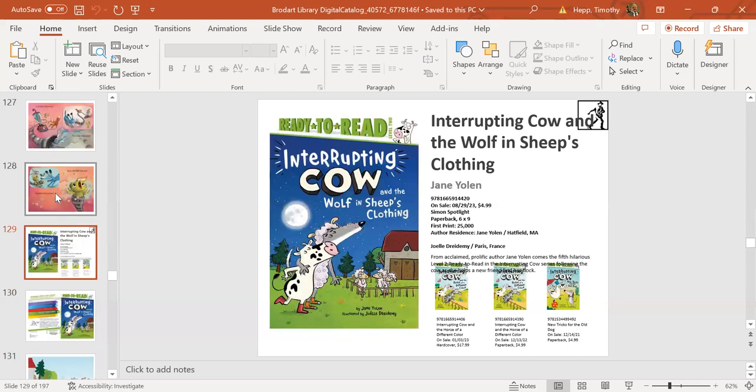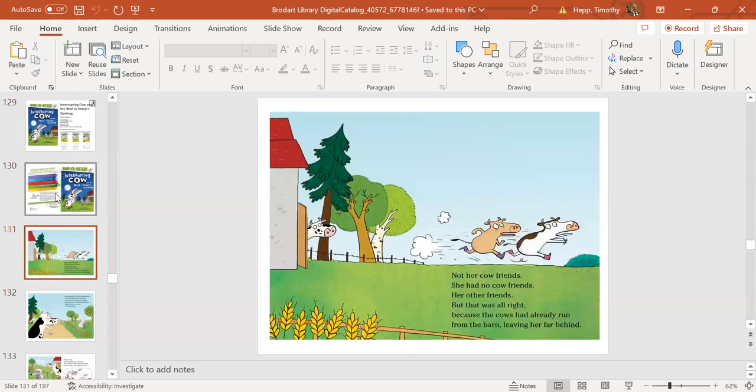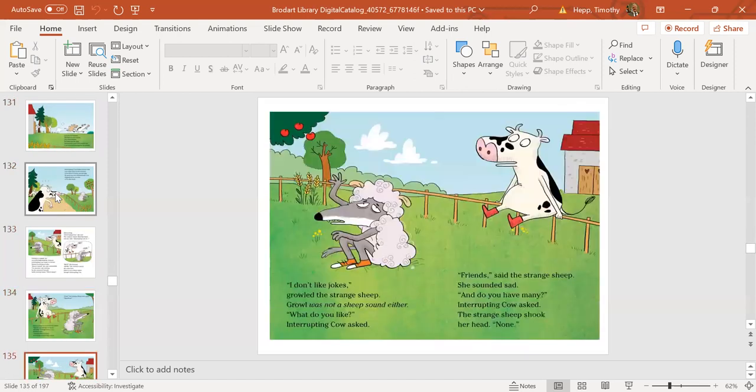Next up is Interrupting Cow and the Wolf in Sheep's Clothing, the fifth in the series by popular library author Jane Yolen. Each book has humor, fun jokes, and funny puns. Kids will keep turning the pages—full color throughout. In this one, there's a strange person in the pasture that ends up being a wolf in sheep's clothing. Jane Yolen—kids will love it.